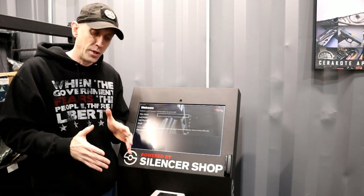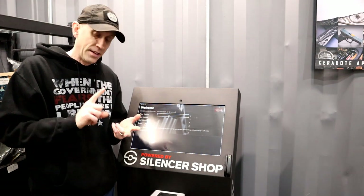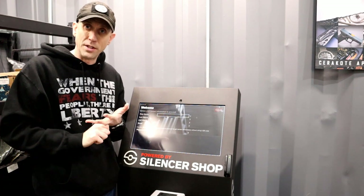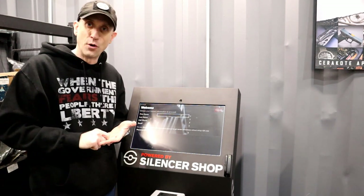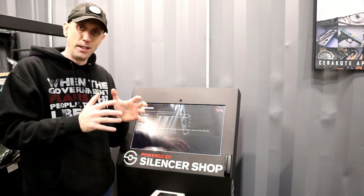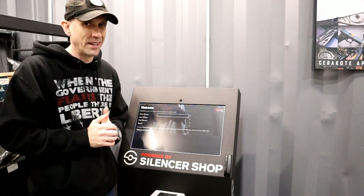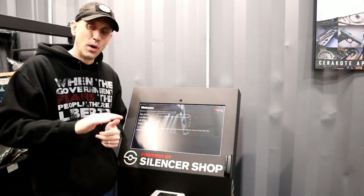One of the things you're going to have to decide when doing your paperwork is whether you're going to register your silencer as an individual, as a trust, or as a corporation. We're not going to talk about corporation — if you want to do it as a corporation, you already know what you're doing and there are other resources for that. So we'll focus on individual versus trust. Going as an individual means you're getting the stamp in your name. We'll dispel some myths in our upcoming video, like the 'class three license,' which isn't really a thing when an individual or trust is buying.